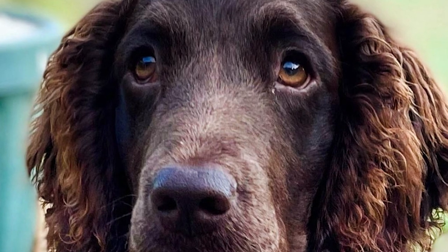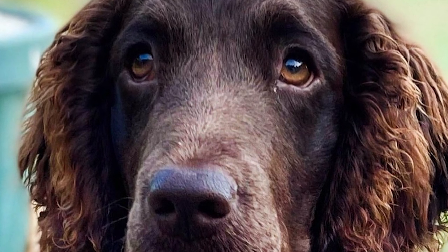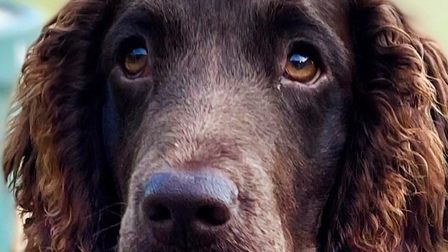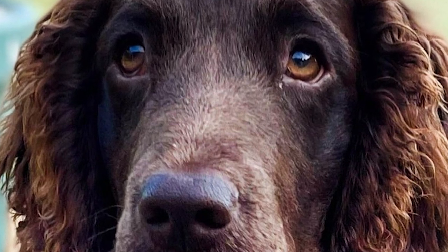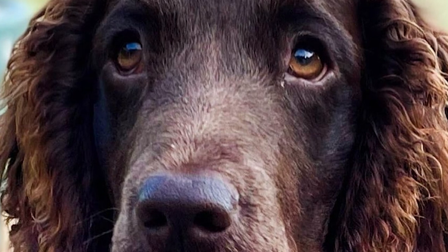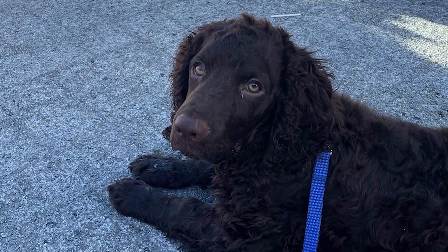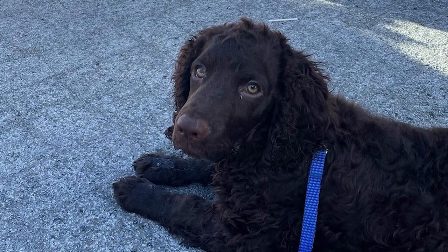To facilitate the removal of burrs, some hunters choose to cut their coats. Dogs in the family should either be left in their natural state or have their coats trimmed and/or their ears shaved for cleanliness. You should brush your American Water Spaniel's teeth at least twice a week to prevent tartar formation and the spread of germs.